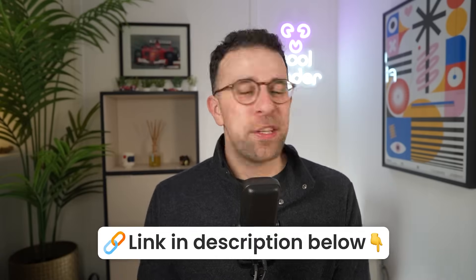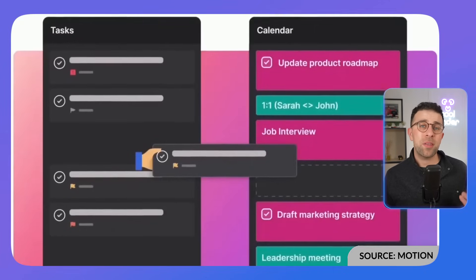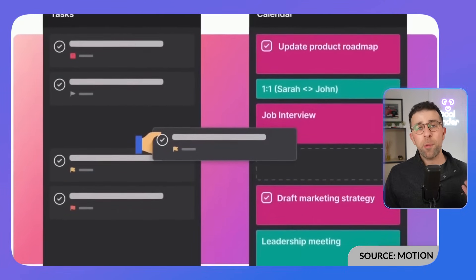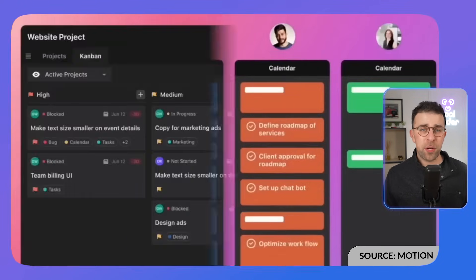Motion is an interesting task management software that works well for both teams and individuals. You add tasks and the context you provide helps the software organize them into the priority it thinks is most suitable for you. It's a very useful tool if you're interested in prioritizing your tasks and getting more done.